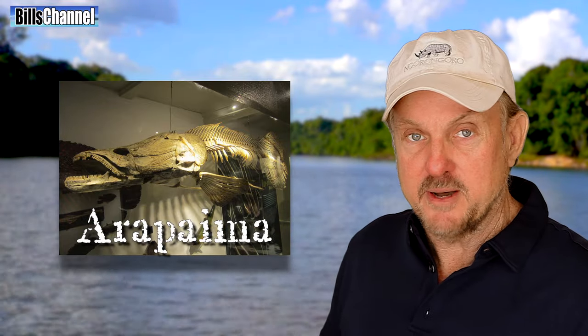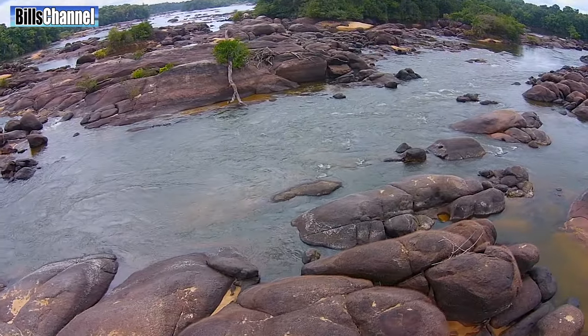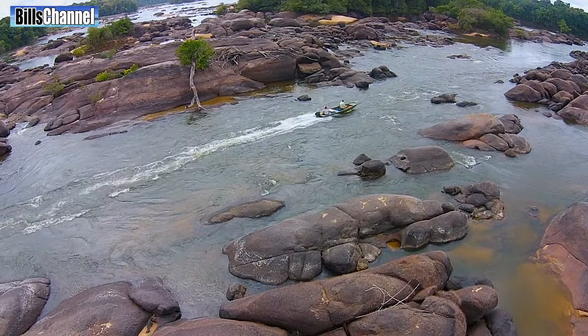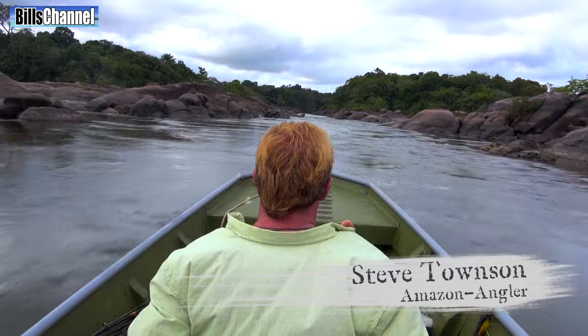Hey guys, Bill here. You know the Amazon's filled up with all sorts of river monsters, and one of the most famous is the piranha. But one of the biggest and one of my favorites is this one — they call it the arapaima. Today I'm with my friend and pro fisherman Steve Townsend, sometimes called the Fish Finder, and we're deep in the Amazon where we hope to catch one of these monsters for a close-up and personal encounter.